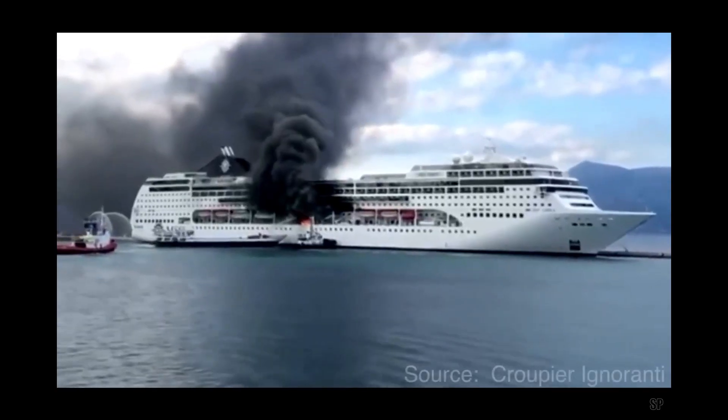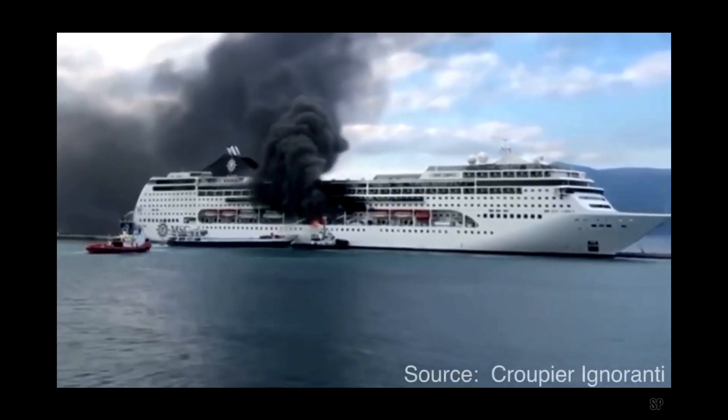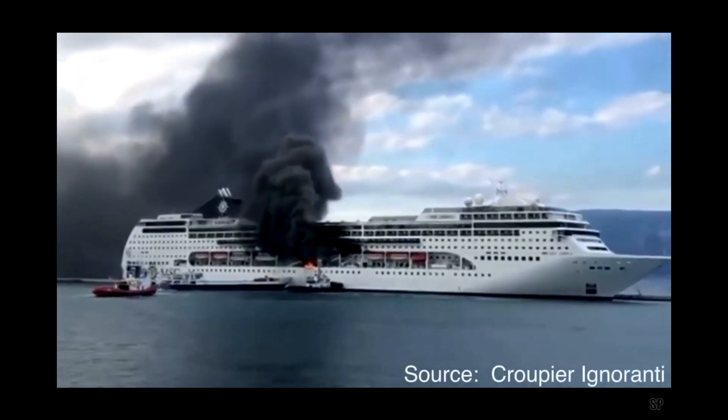Fire on a ship. That is one of the biggest fears of any ship's crew. Cruise ships have a lot of rules and processes in place to help prevent a fire, but we as passengers also need to do our part. And one of the biggest things we can do is look at the electronics that we are bringing on board.